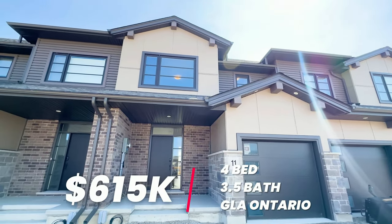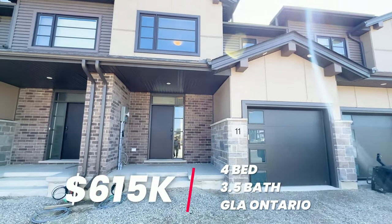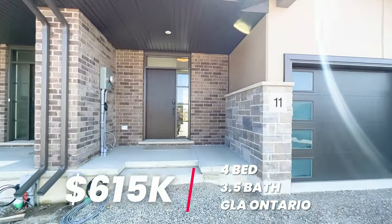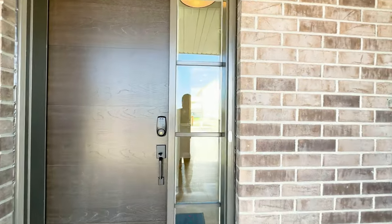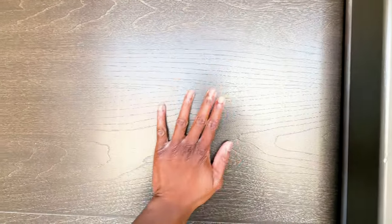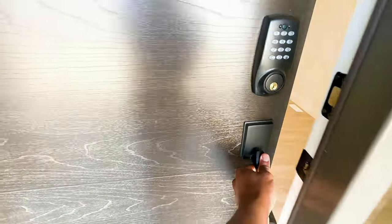Welcome to your brand new $615,000 four-bedroom, three-and-a-half bathroom townhome in the greater London area. Before we go in, let's take a moment to appreciate this amazing door with keyless entry.